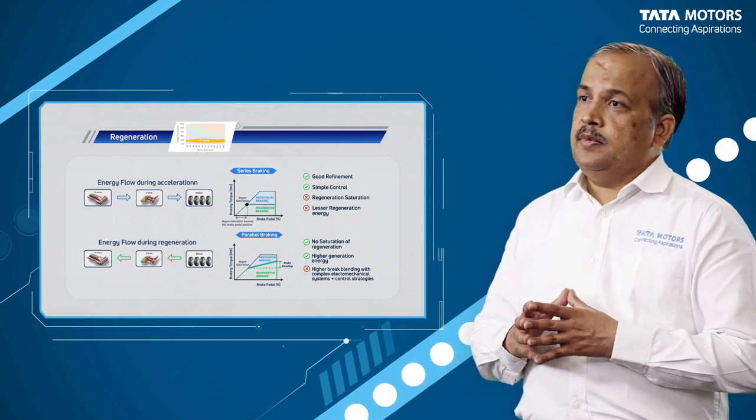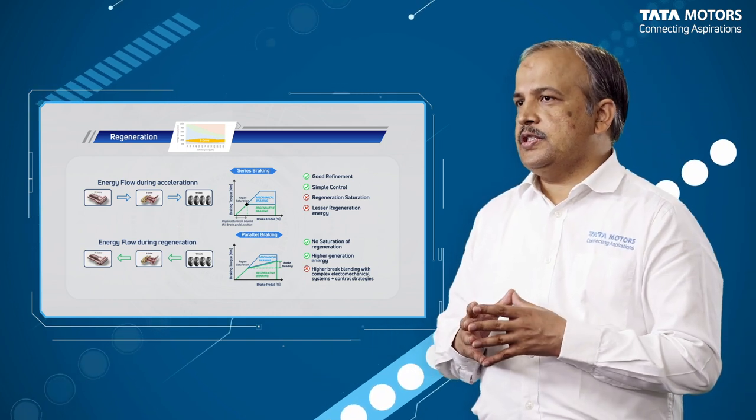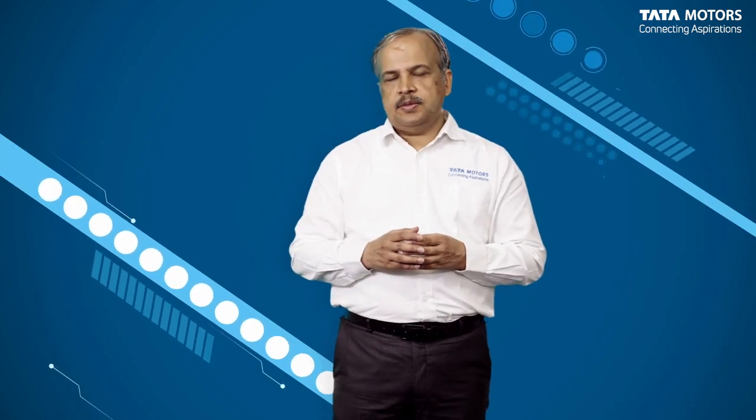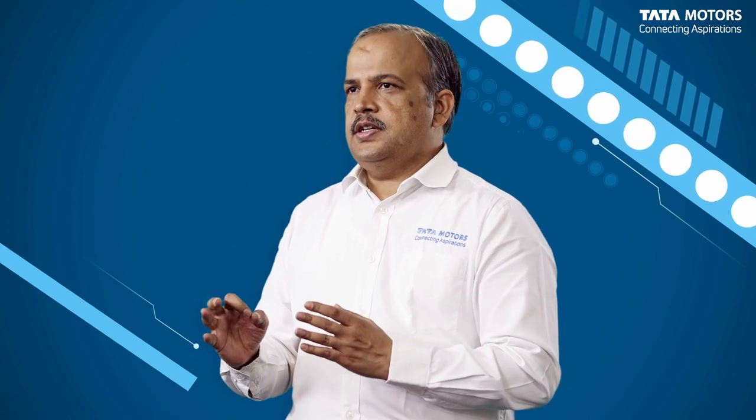However, series braking poses a very high challenge in control strategies, particularly in markets which are adopting new technology. These strategies therefore need to be fine-tuned based on market expectations as well as consumer demands. The second strategy is parallel braking, where both the foundation brake and regeneration act in tandem at all times, and the right braking performance is achieved through the correct blending between the two. The challenges here are in terms of the right level of blending so that the braking is consistent, predictable, comfortable and safe.